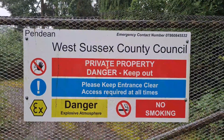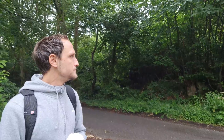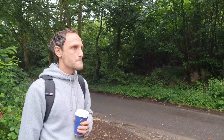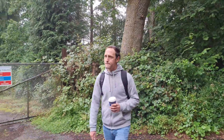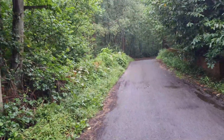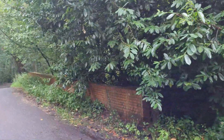Danger - explosive atmosphere, so no smoking. We're currently on the lookout for some old tunnels and stuff like that. Locations we sort of picked up on Google Maps and LiDAR maps - good little tool. This is looking promising, though. We're quite near the LiDAR reading that Ned found. We've got this old brick wall just out here in the middle of nowhere, so hopefully this indicates something.